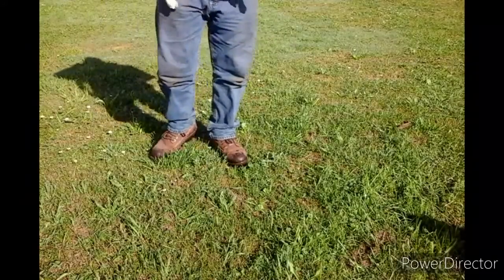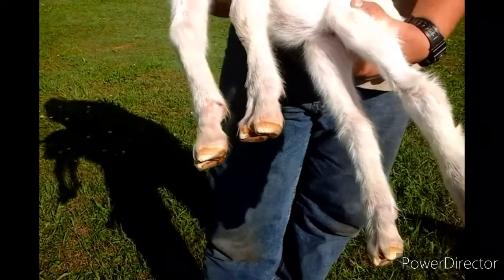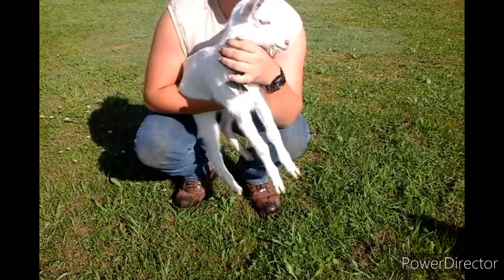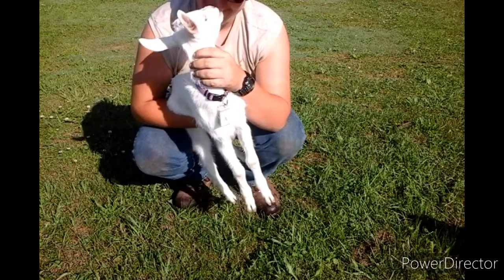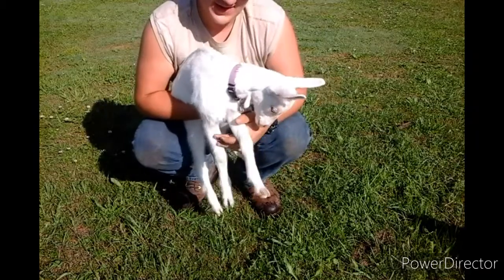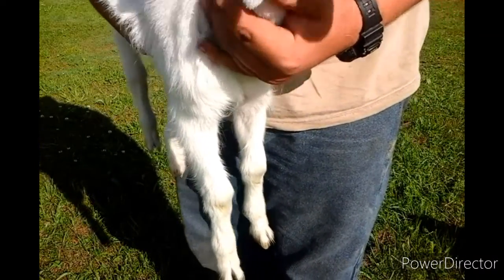This is the next one — her name is Hope. She is five weeks old as well. We're gonna dehorn her. Oh, she's biting my nose, she's so cute! She's five weeks old and we're gonna keep her for breeding next year.